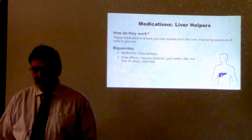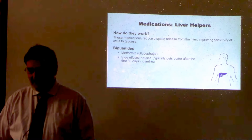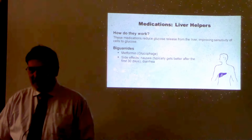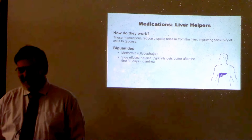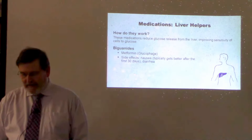Some of the newer medications are touted as not causing weight gain or as causing weight loss. I think if that's the selling point, it's going to get people frustrated.